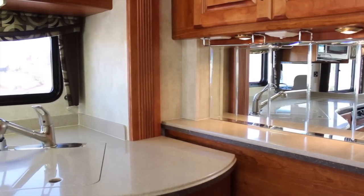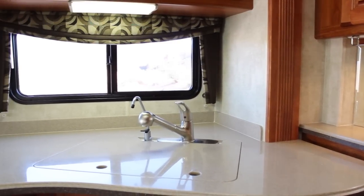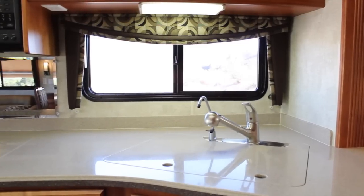The galley is equipped with large Corian counter spaces, lots of cupboards, a convection oven, and a 4-door refrigerator with ice maker.